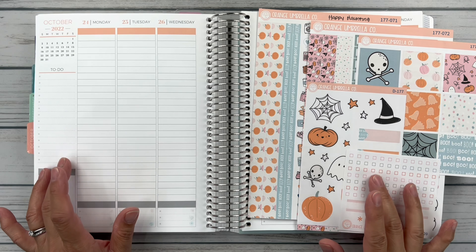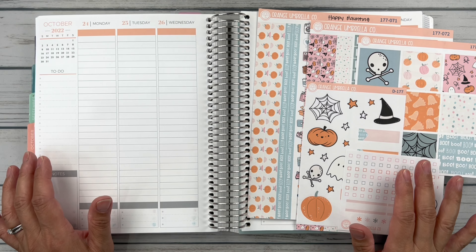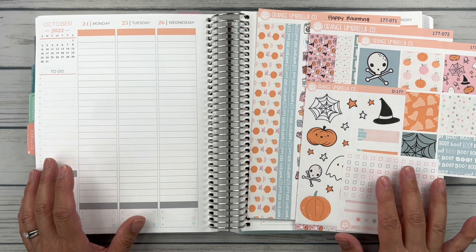Hello friends, it's Christy. Welcome to Baitley Daitley Has Plans. In today's video, we are planning the week of October 24th through the 30th in my Plum Paper Vertical Columns. So let's get started.